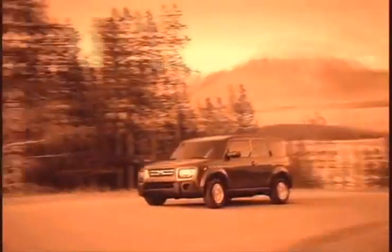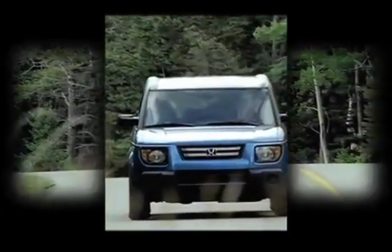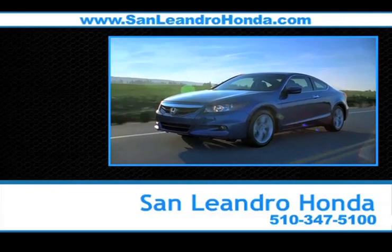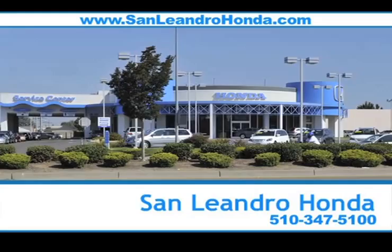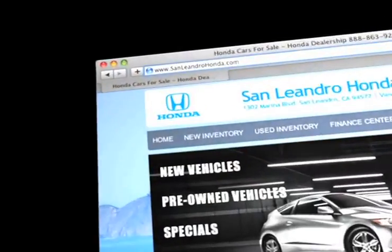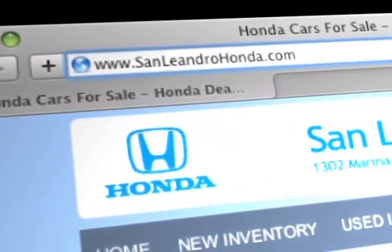Well-informed buyers know a gently used Honda Element is an affordable SUV that has a powerful yet fuel-efficient engine. For fuel economy in an SUV, there's no better place to buy your next new or used vehicle in the Bay Area than at San Leandro Honda. Visit our virtual dealership at www.sanleandrohonda.com.